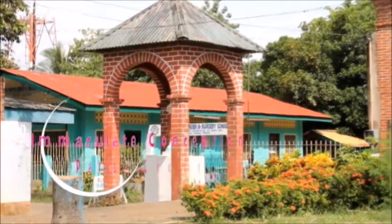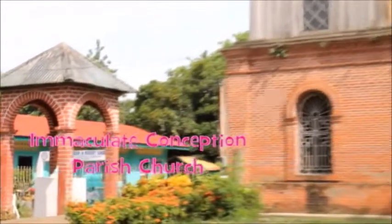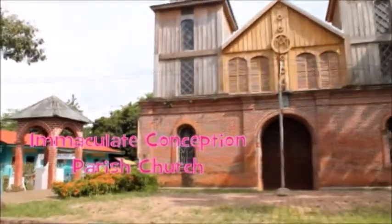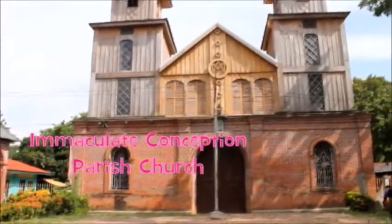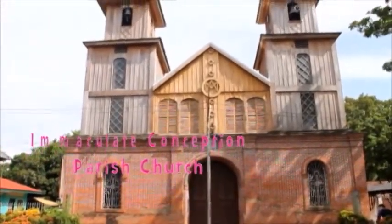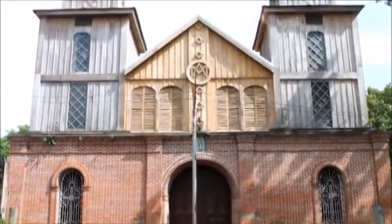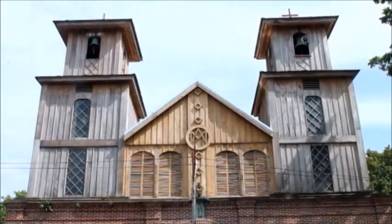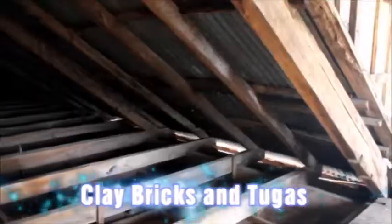Iglesia de Nuestra Señora de la Inmaculada Concepcion of Hasaan is a century-old church, declared by the National Museum as one of the national treasures in Mindanao. It is inspired by different architectural designs, but generally it is a Baroque church, as declared by the National Commission for Culture and Arts. The church's structure is mostly made of clay bricks and tugas.